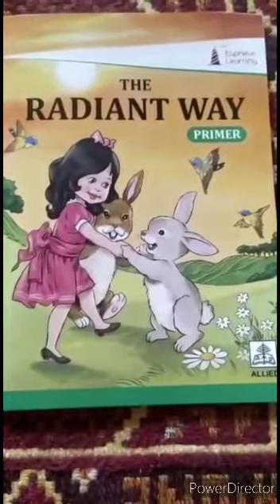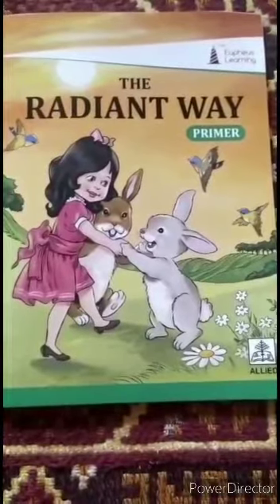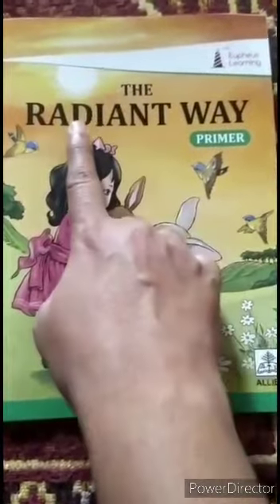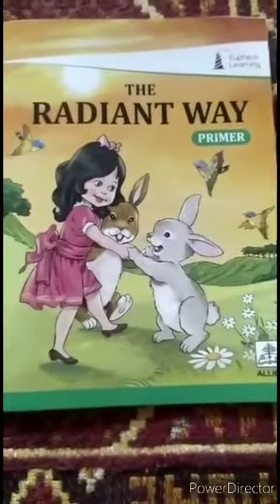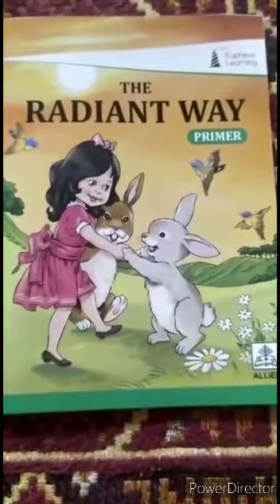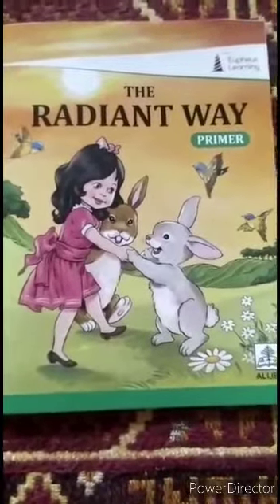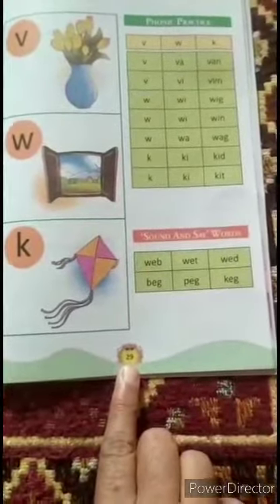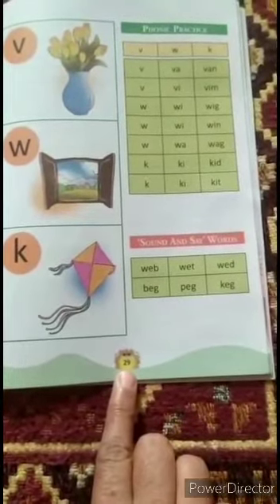Hello children, today we are going to read a new page from our book, The Radiant Way. So children, be ready with your RR book and open page number 29. This is page number 29. First, we will read the heading.